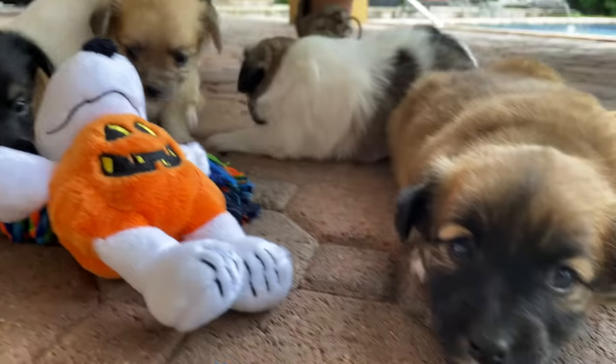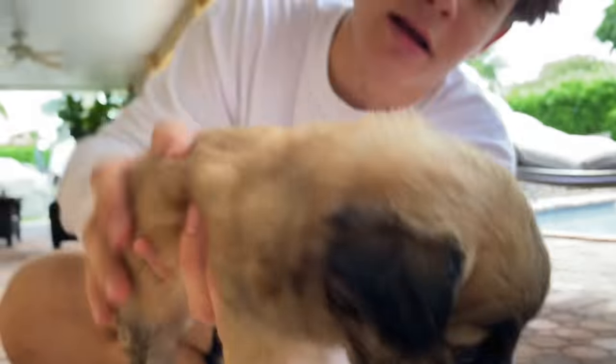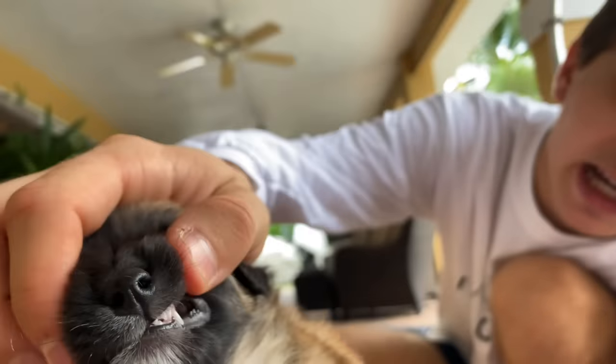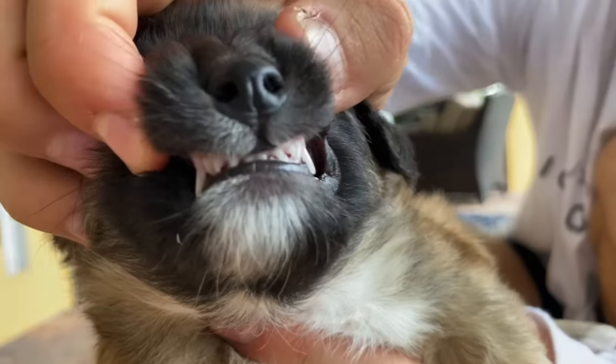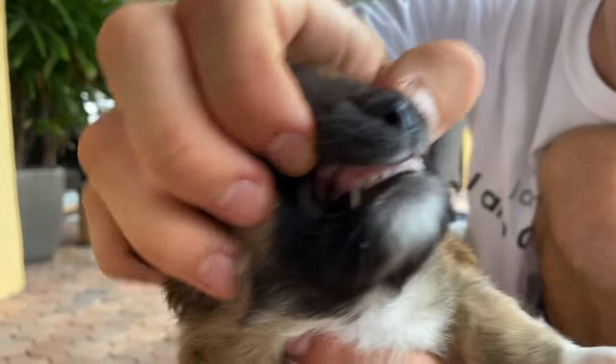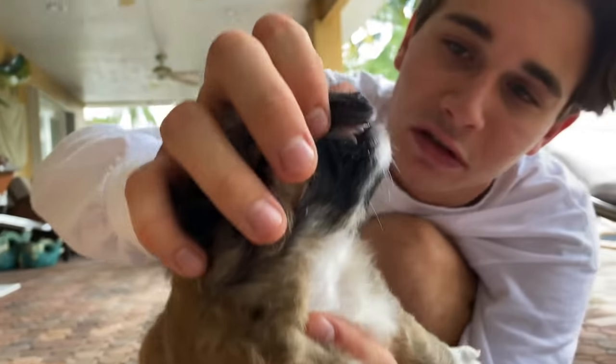The little pups are just over four weeks old and they are totally weaned off mom's milk. I want to show you their teeth — look at the biggest little guy here, he looks just like a little bear! Look how tiny his little teeth are — those are his baby teeth. As he gets older, his adult ones will come in. They are little big teeth — so cute!